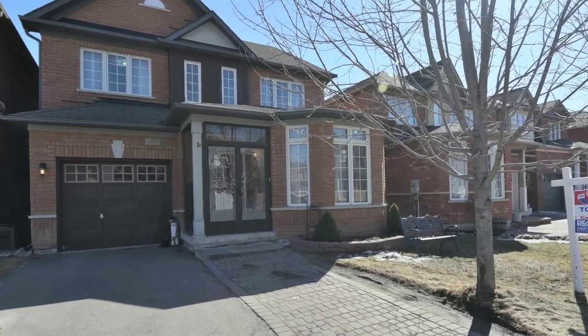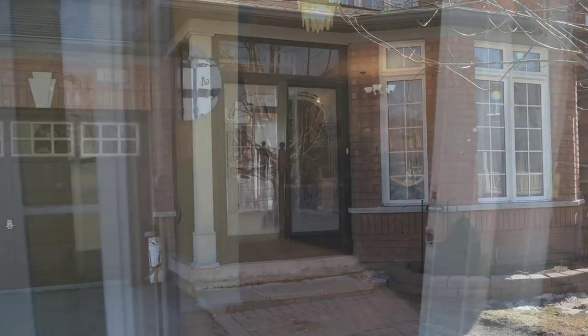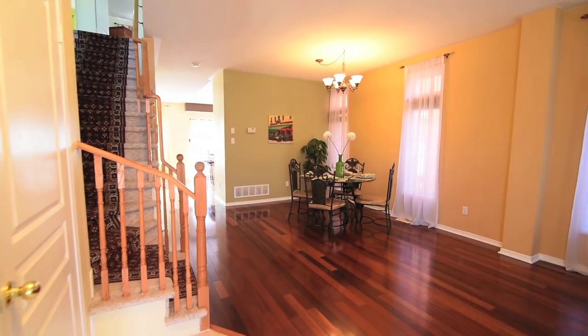Welcome to 100 Lambton Crescent in Markham, a beautiful four-bedroom home with an interlock front walkway to an enclosed front porch, which opens into spacious and well-maintained living areas.